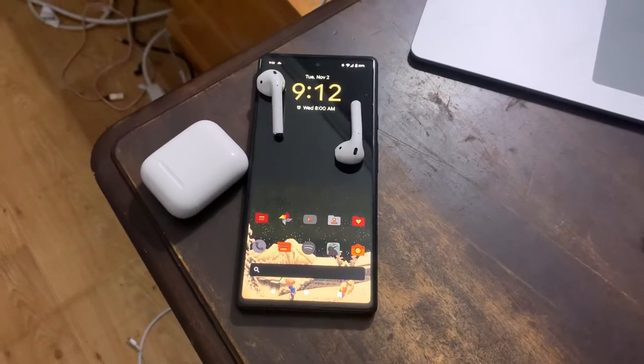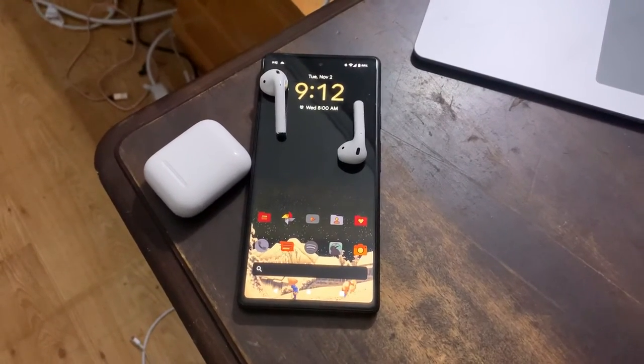There's also the Galaxy Buds series, which have received very glowing reviews. I would definitely recommend those if you're looking for something akin to the AirPods and the AirPods Pros.